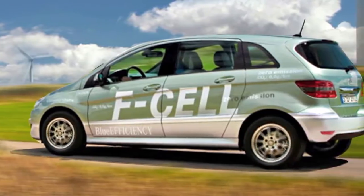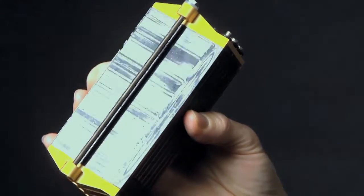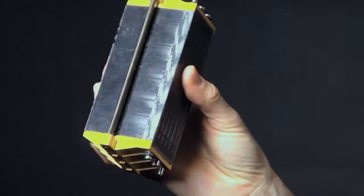Fuel cells are now being used in everything from automobiles to unmanned air vehicles. I'm holding in my hand a 300-watt fuel cell stack. What I would like to see is this stack be much smaller and less expensive, and use hydrogen fuel more efficiently.